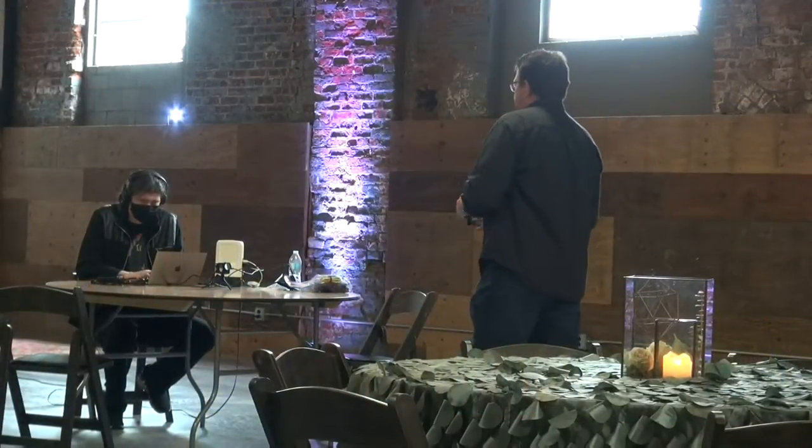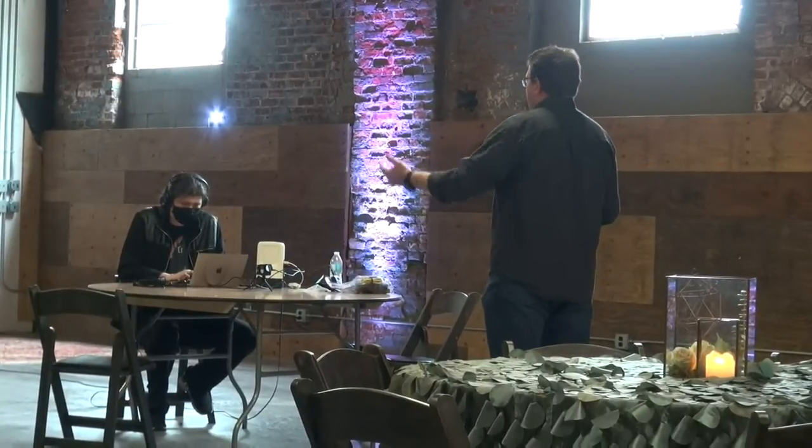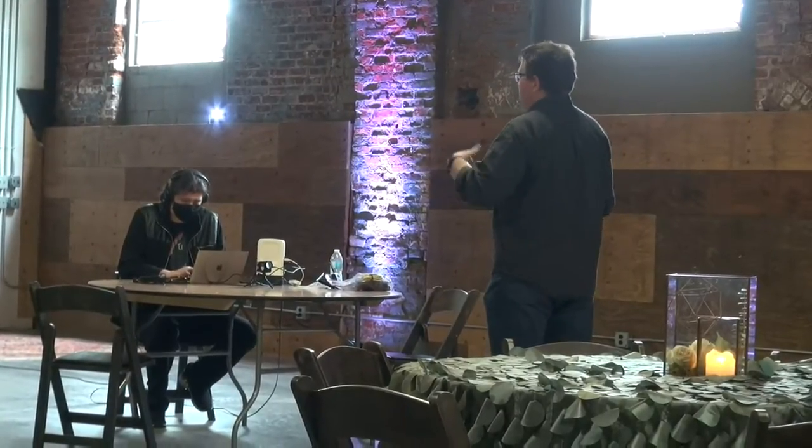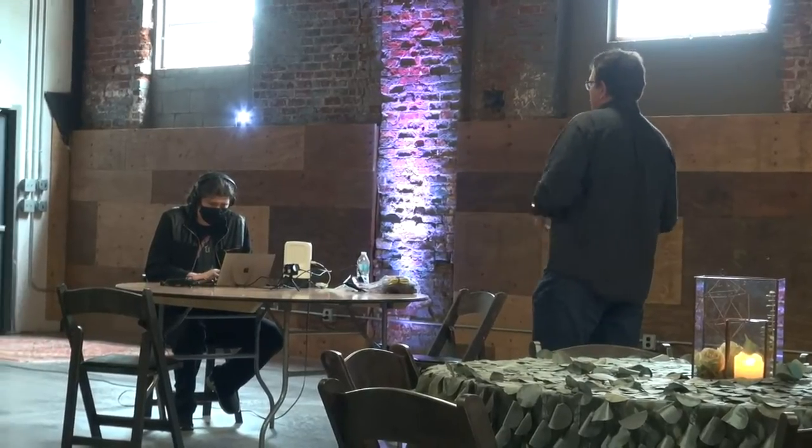We are doing a live stream test here at the Brightside. This is a phenomenal venue because it not only gives you the ability to have events, but you can have your wedding here, you can have parties here — there's two different rooms. Let's walk around and see what the Brightside is all about.